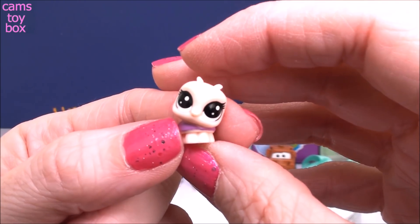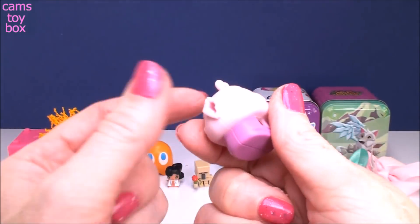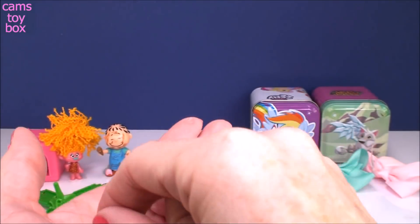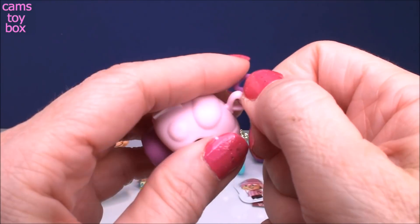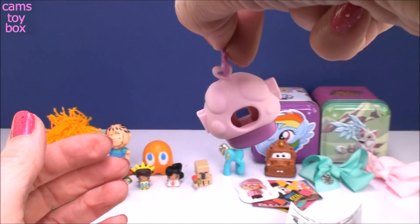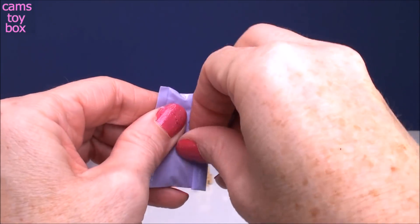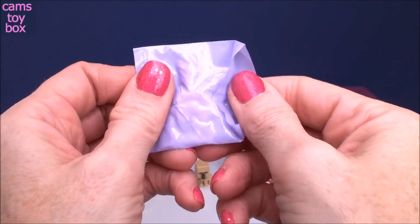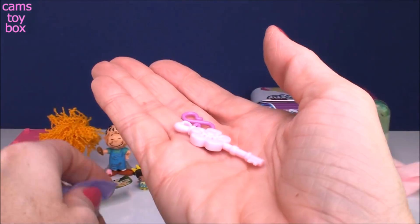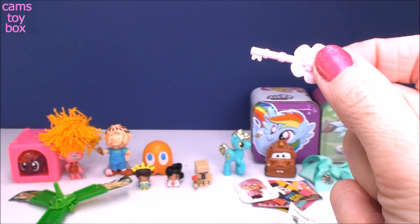It looks like a little ladybug — absolutely adorable. She comes in this little habitat or hut, and you also get a little key ring that you can pop on here so it dangles. Inside the other little blind bag is another dangler, and there is a key to unlock the house. Check out the size of the key — look how pretty it is with the flower on it.